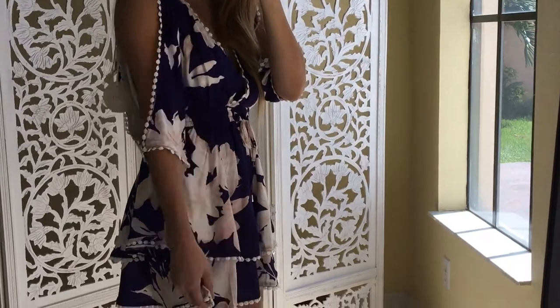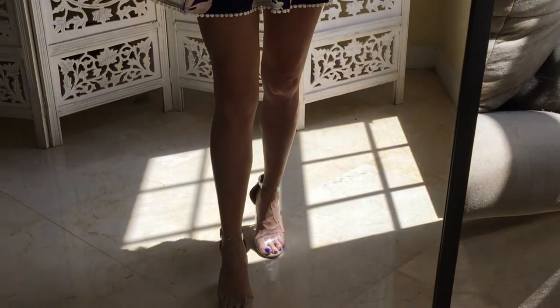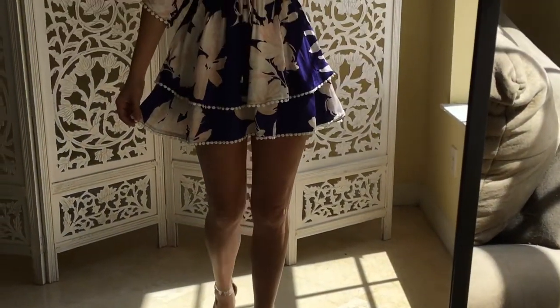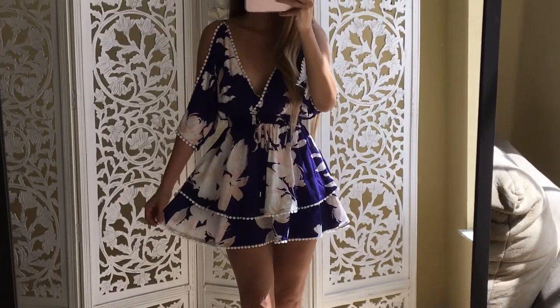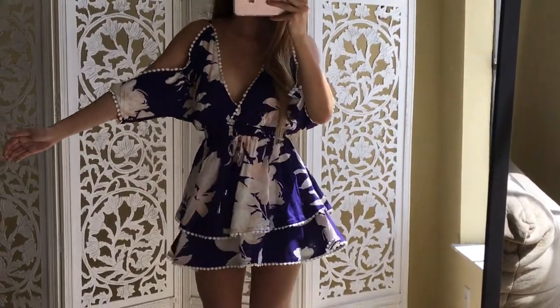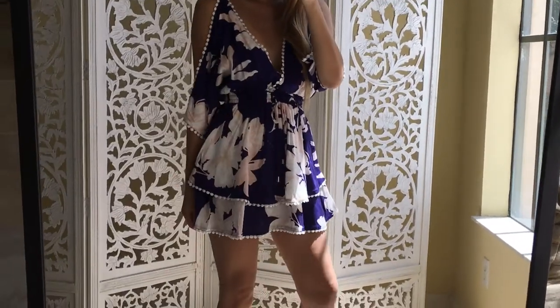The open sleeves with the pom-pom detail has got me swooning, and the back of the dress is an open back with a little tie in the back. It's lightweight and the material is very breathable and stretchy, so you could have a large bust, a large butt, and it would still compliment your body.